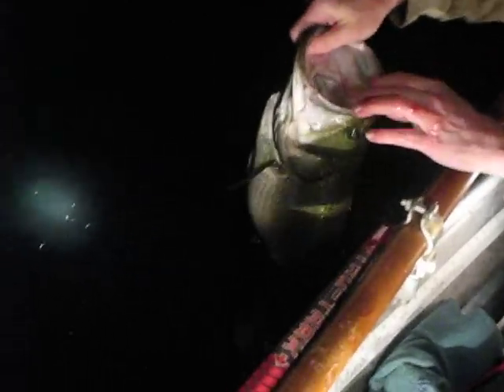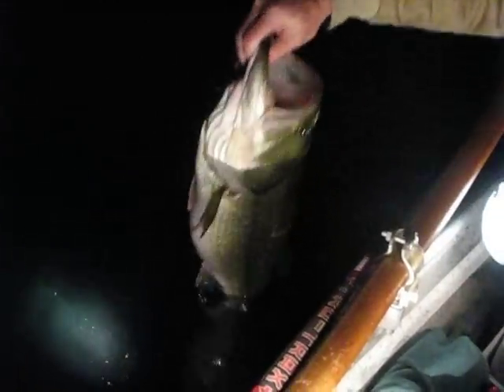Absolute beauty. Let's follow her back in. One of the biggest fish of the year. Big head on that fish. Absolute giant.